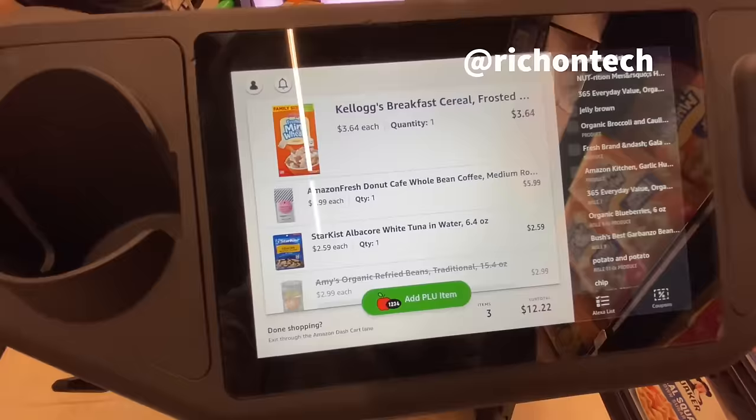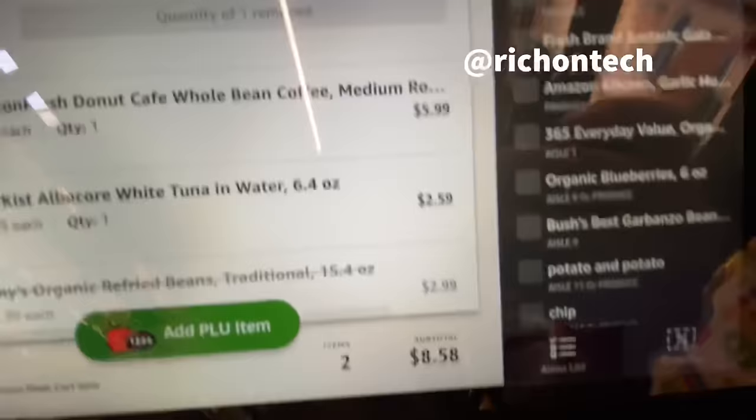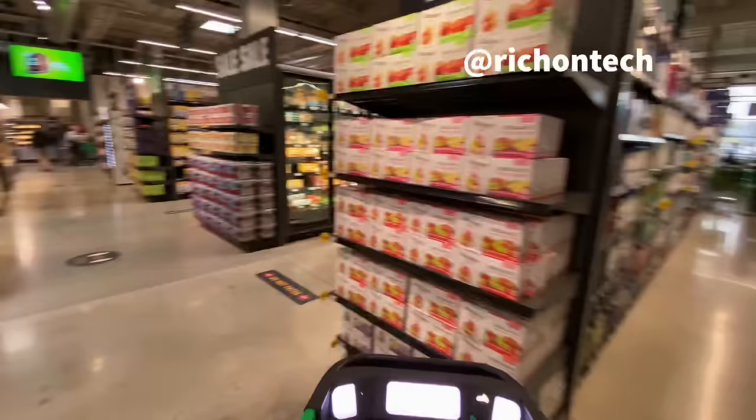Now let's say you decided you're not going to get these - let's see what happens. If I take this out of the cart, it now says quantity of one removed. One of the neatest things about this is you've got this subtotal here that lets you see exactly how much you're spending as you go through the store. If you're spending a lot more than you think sometimes, this will help you stay on task.